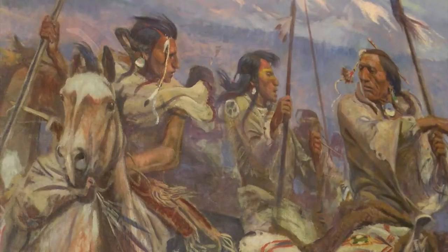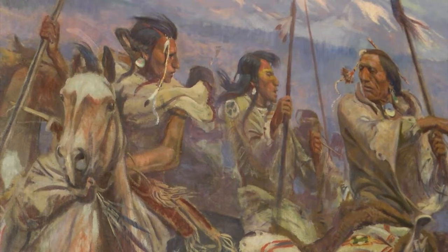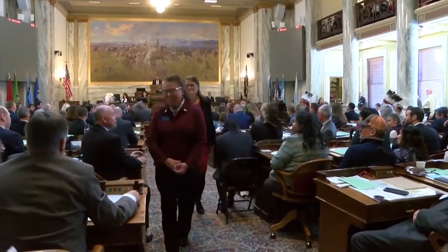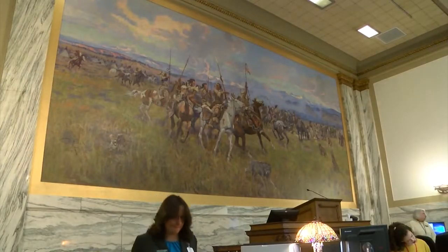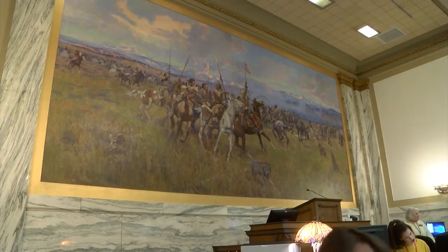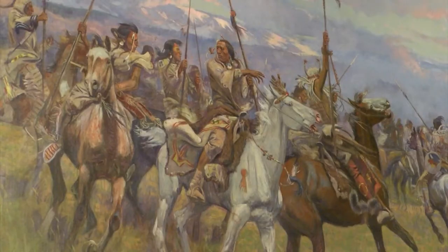A decade later, Russell's work would be added to the capitol. In the house chambers is the cowboy artist's largest work ever produced, standing 20 feet tall and 25 feet wide. The painting depicts Lewis and Clark meeting the Salish Indians at Ross Hole. The title says it's about Lewis and Clark, but the painting is really about the Indians, and what a majestic statement that is about the importance of Montana's first inhabitants.